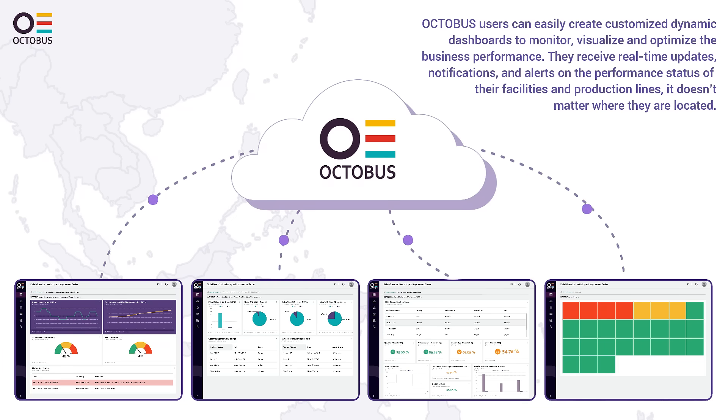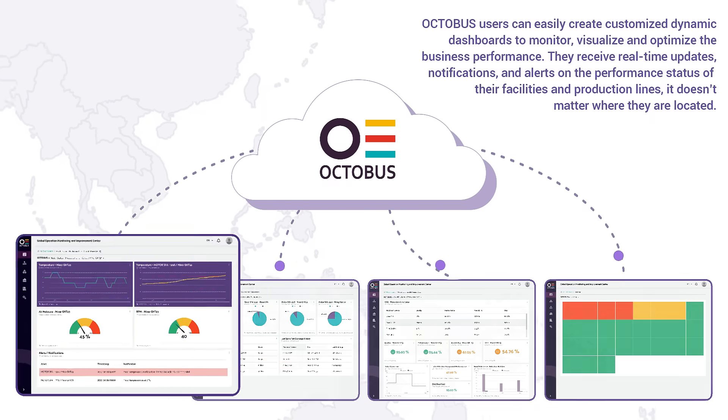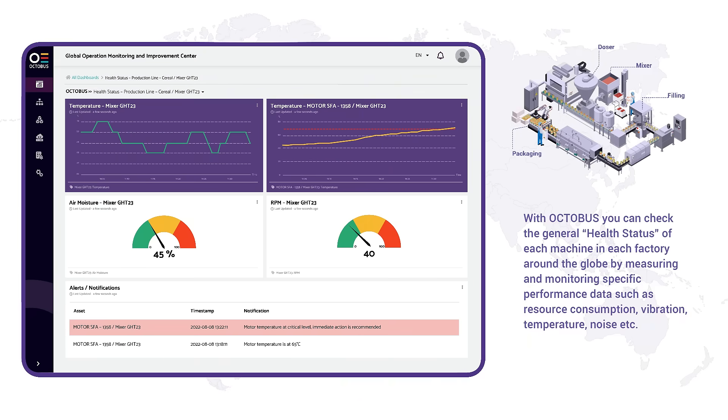Octobus users can easily create customized dynamic dashboards to monitor, visualize, and optimize business performance. They receive real-time updates, notifications, and alerts on the performance status of their facilities and production lines — no matter where they are located. With Octobus, you can check the general health status of each machine in each factory around the globe by measuring and monitoring specific performance data such as resource consumption, vibration, temperature, and noise.